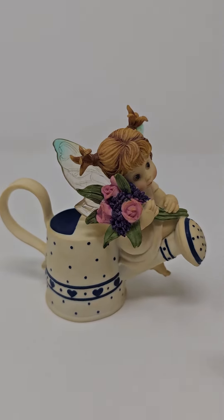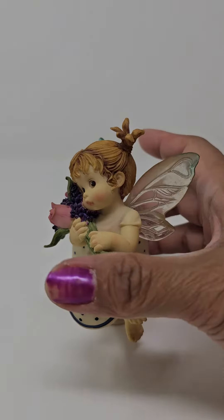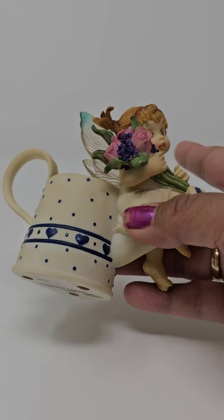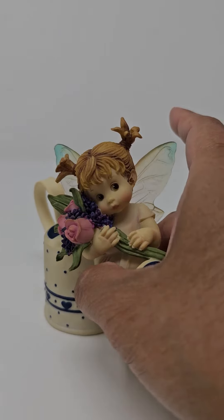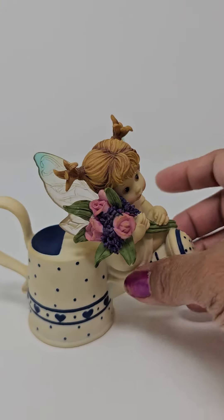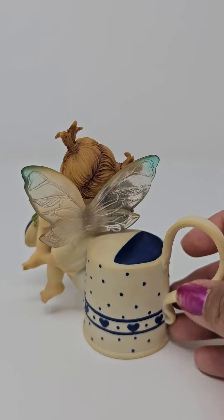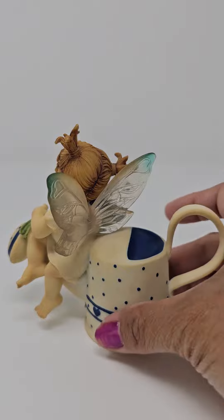This one is what most people call watering can fairy, but this is actually bouquet fairy. It came out in 2002. As you can see, this one is rather yellowish — it's yellowing.